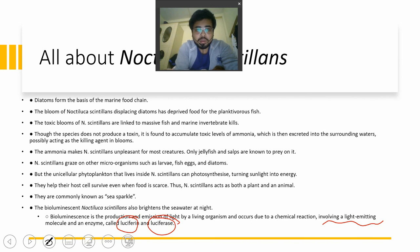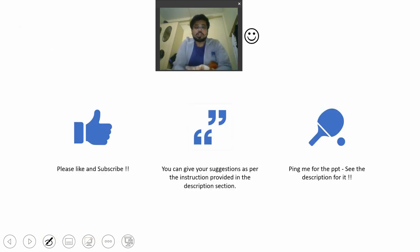Noctiluca scintillans brightens the water due to these two components — luciferin and luciferase. I hope you understood this lecture. Please like and subscribe — your subscription is a form of payment for me. If you have any doubts or want any on-demand video lectures, please feel free to ping on my Twitter handle. Thank you.